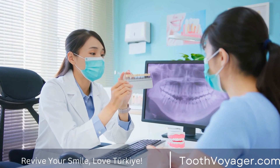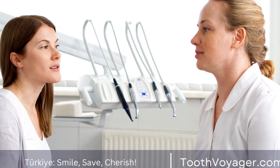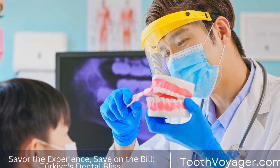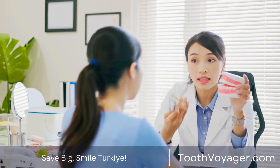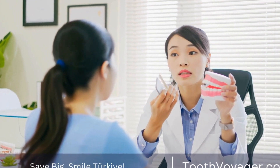During the Middle Ages, dentures continued to evolve as dental care became more sophisticated. Dentists began to experiment with different materials, such as porcelain and vulcanite, to create more durable and natural-looking dentures. These advancements made dentures more comfortable and functional for those in need of tooth replacement.